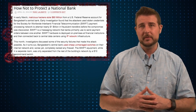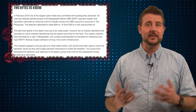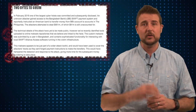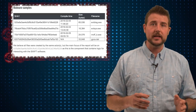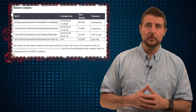However, today's story is about new research that comes from a security organization called BAE Systems. They found the malware that they suspect was used for this particular attack. On an online malware repository, they were able to find a toolkit that had very specific code to look for this SWIFT software.